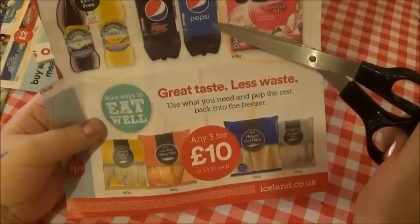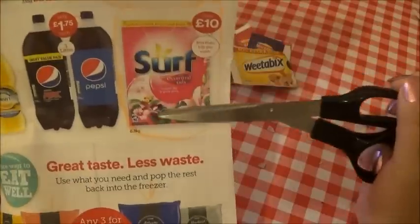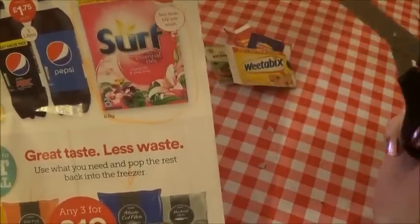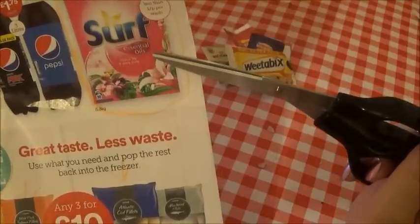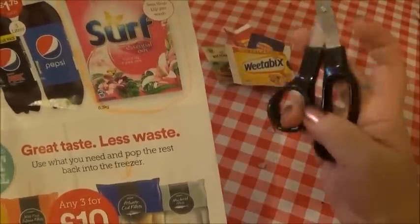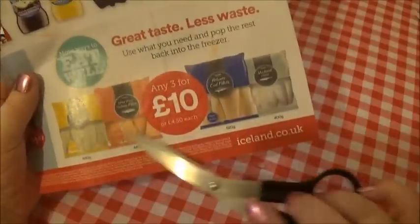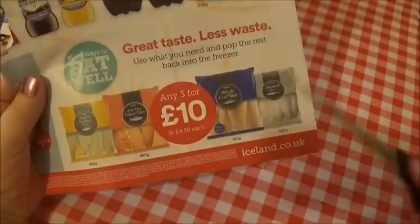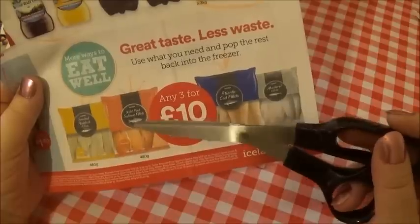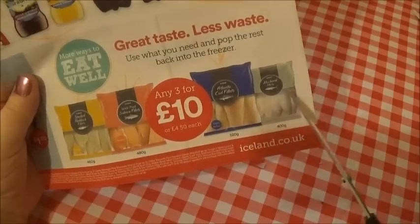And for a regular Pepsi it's the same. Now this soap powder I have used quite a lot - I really like it, it smells amazing. It's Surf essential oils tropical lily and ylang ylang. And here at the bottom there's lots of different fish: there is smoked haddock, there is wild pink salmon, there's Atlantic cod and there's mackerel.